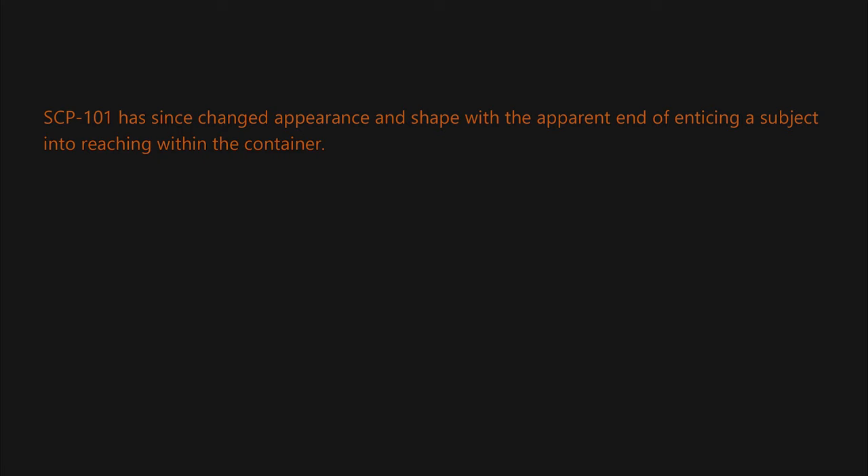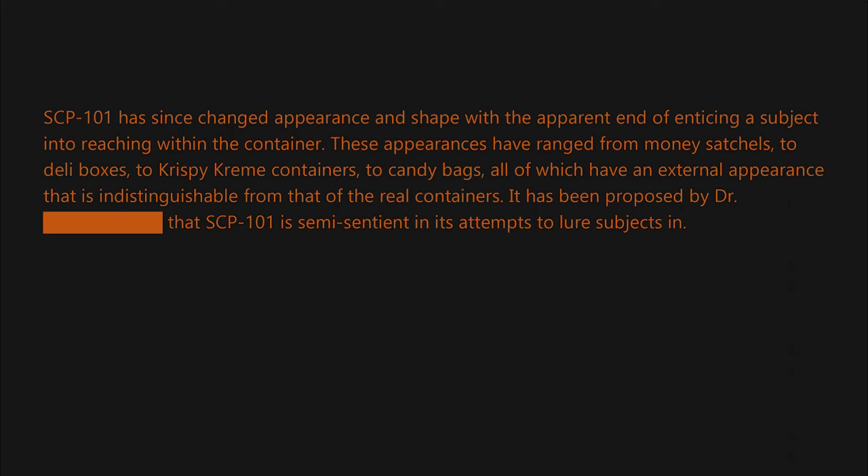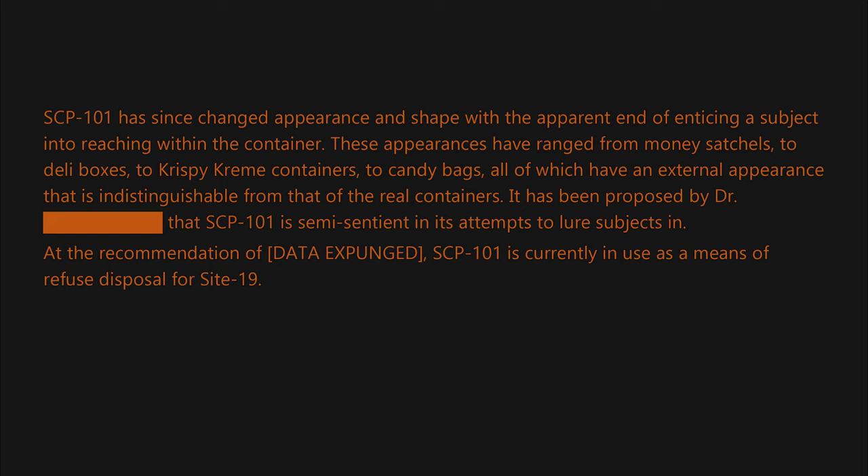SCP-101 has since changed appearance and shape, with the apparent end of enticing a subject into reaching within the container. These appearances have ranged from money satchels to deli boxes to Krispy Kreme containers to candy bags, all of which have an external appearance indistinguishable from that of the real containers. It has been proposed by Dr. [blank] that SCP-101 is semi-sentient in its attempts to lure subjects in.